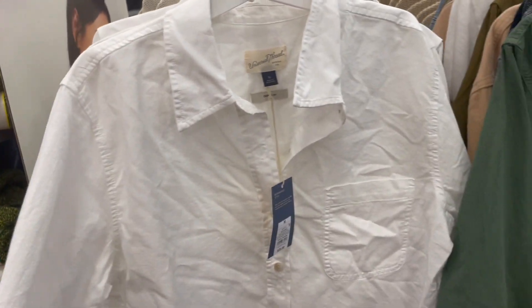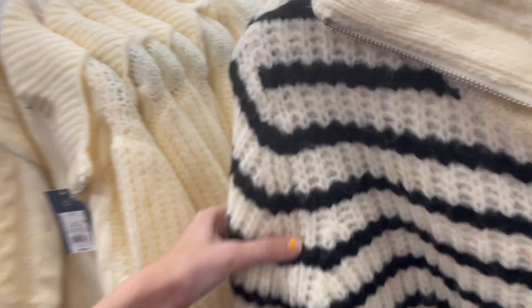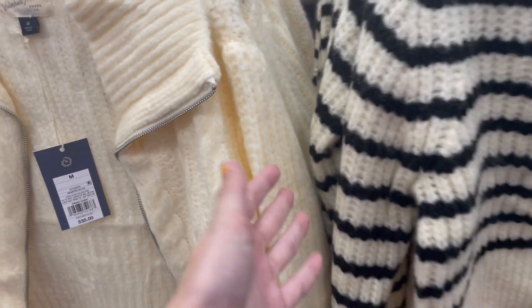I'm a huge fan of the material though. Oh, that's really soft. Universal is usually really soft clothes. Oh my gosh, these are so cute! Look at these — they have zippers! You never see cardigans with zippers, that's very unique.